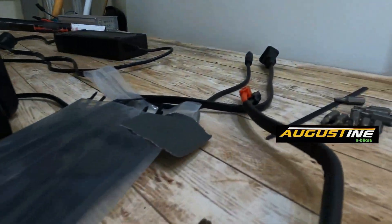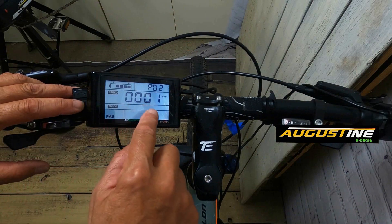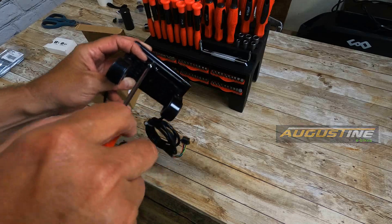Hi, I'm Kirby with Augustine E-Bikes. For the last several months I've been traveling around the country visiting family and friends, so I haven't published any new videos on our channel in several months. I'm now back and excited to share a whole new series of videos with our YouTube audience.